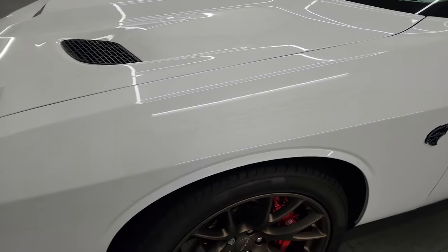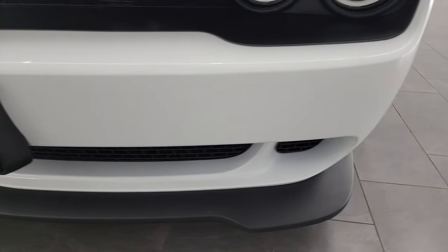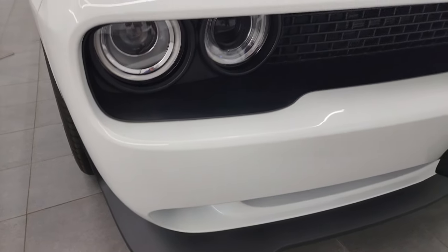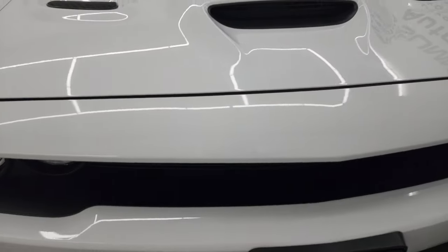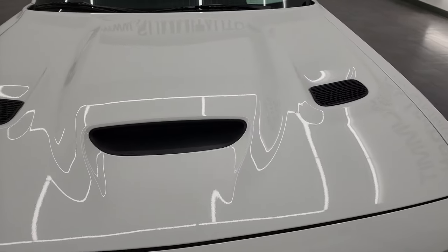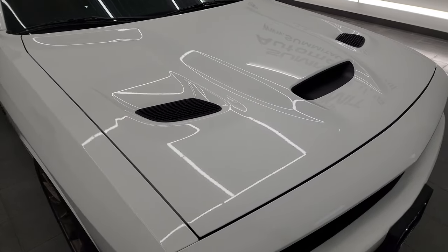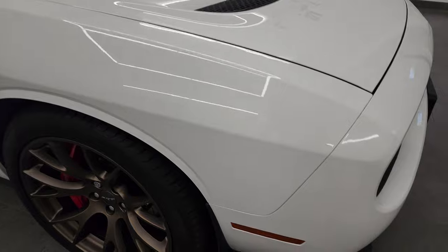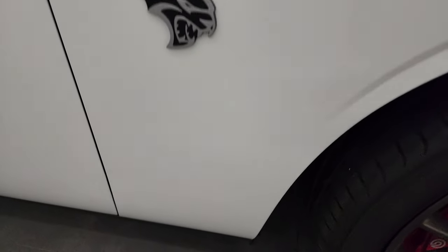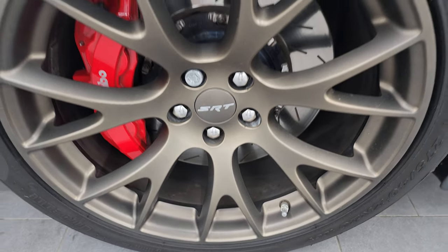Front fenders are absolutely perfect — no dents or dings on there. Coming around the front of the vehicle, the lower valence and front bumper are in pretty nice condition; didn't see any major dents or cracks on there. Passenger side front fender is in nice condition as well, and the passenger side front wheel has no major scuffs or scrapes.